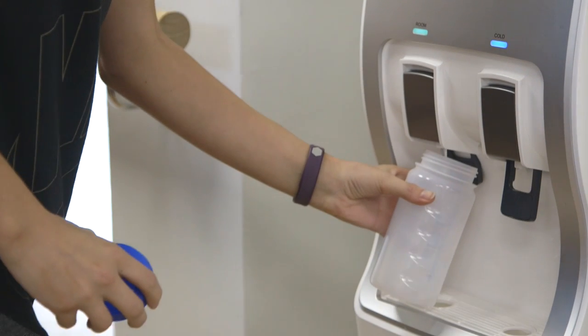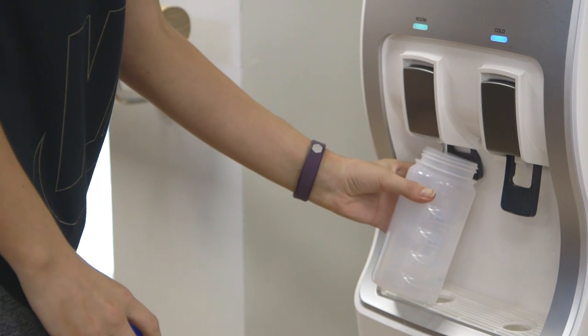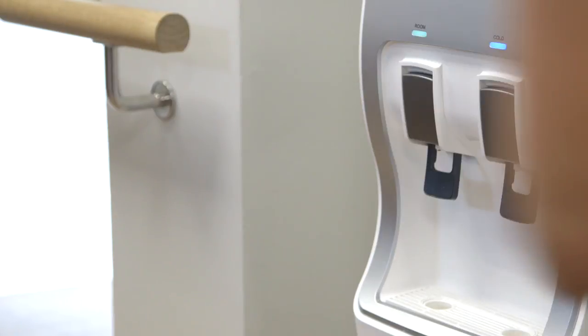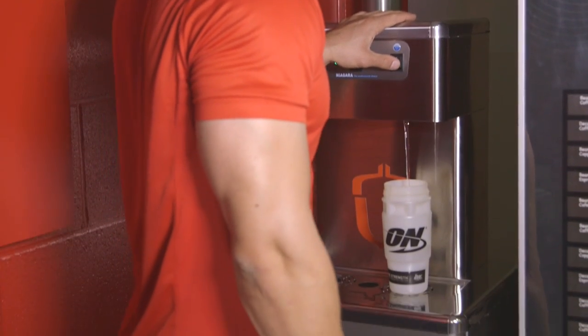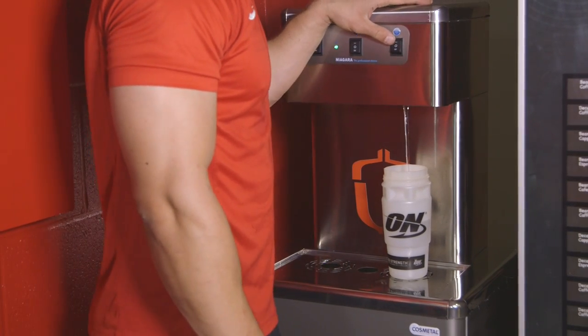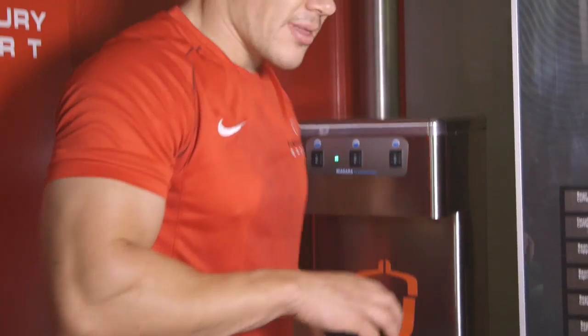Our water fountains are perfect for use in gyms, colleges, schools and universities where there is high volume usage, keeping everyone fully hydrated at the touch of a button and performing at their best in the classroom and on the sports field.